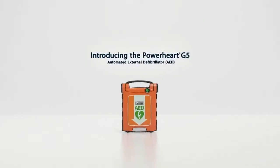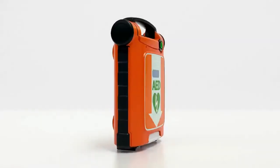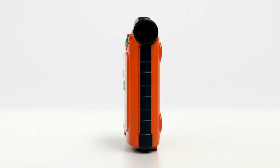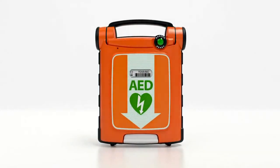Cardiac Science introduces a new breed of AED that combines ease of use, reliability, and advanced patient care to help experienced and first-time rescuers give a victim of sudden cardiac arrest the best chance of a favorable outcome.